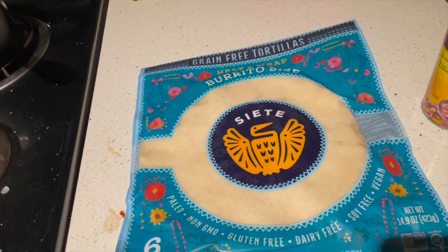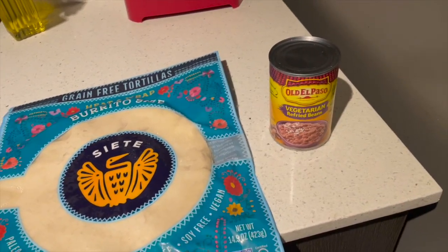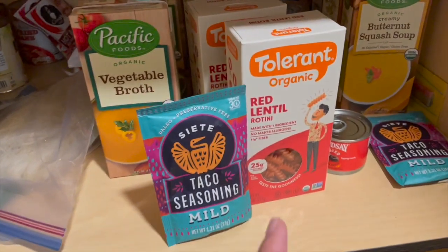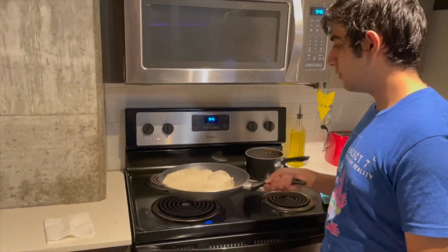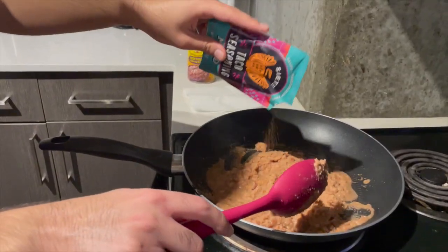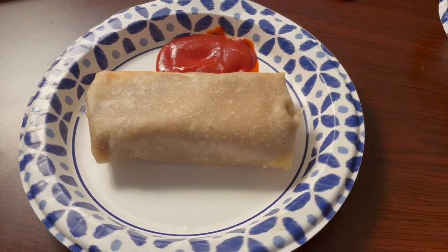I'm making burritos using a tortilla from this brand called Siete — I really like it because it's grain-free and super nutritious. I'm also using refried beans and taco seasoning from the same brand. I decided not to make pasta because it takes too long to boil water and I didn't have much time.